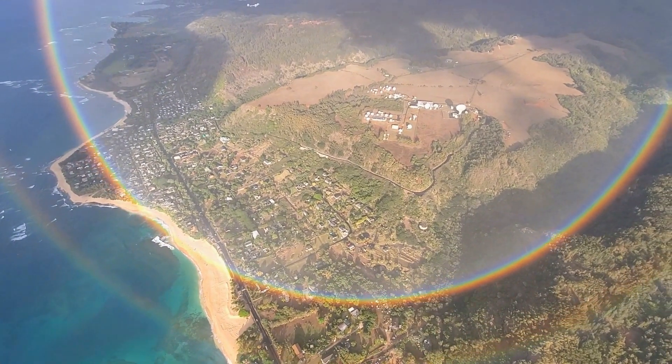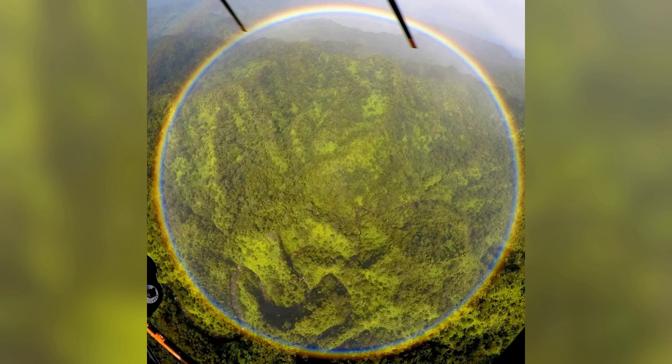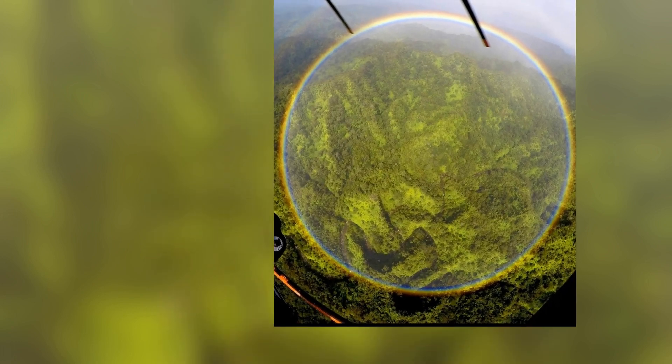Here's the real secret: rainbows are circles. What we catch on the ground is just part of the story. Up here in the sky, the whole rainbow comes into view, and it's nothing short of magical.